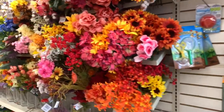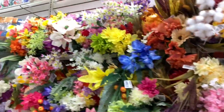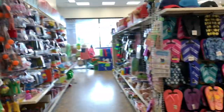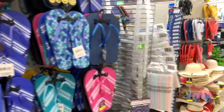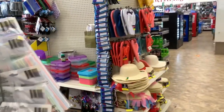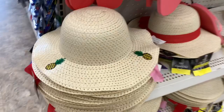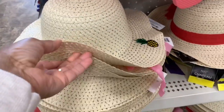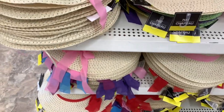It looks like they're mixing in some fall flowers with the spring flowers. They have flip-flops and little hats — I've never seen these ones before but they have pineapples on them, and ones with ribbons in different colors.